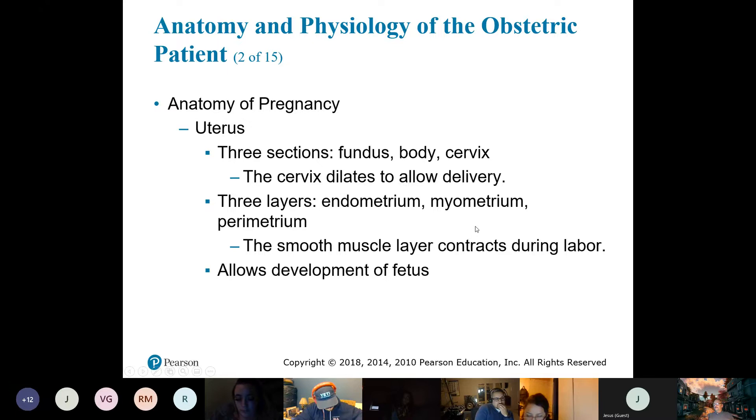It is the smooth muscle layer of the uterus — the myometrium — that is contracting during labor. What it's actually doing is opening up so the cervical opening gets bigger to allow the fetus to pass through. The pain a woman experiences, the labor pains, is just the uterus contracting and opening up the cervix — it needs to dilate.